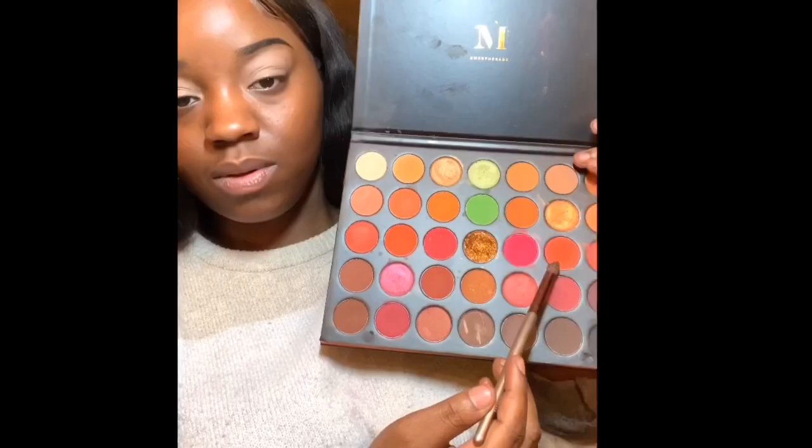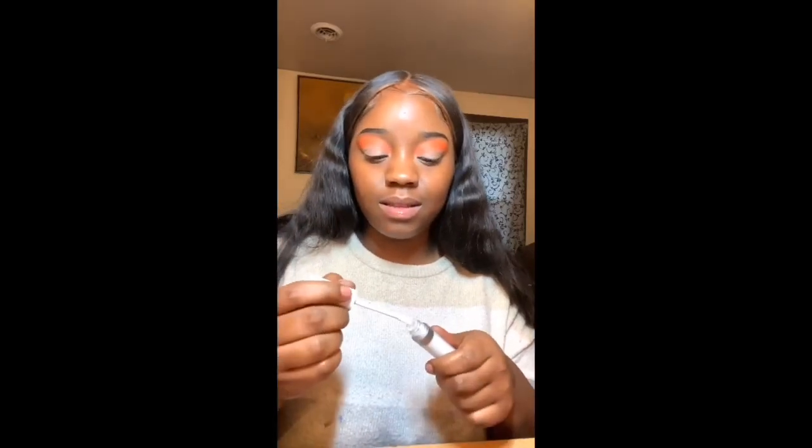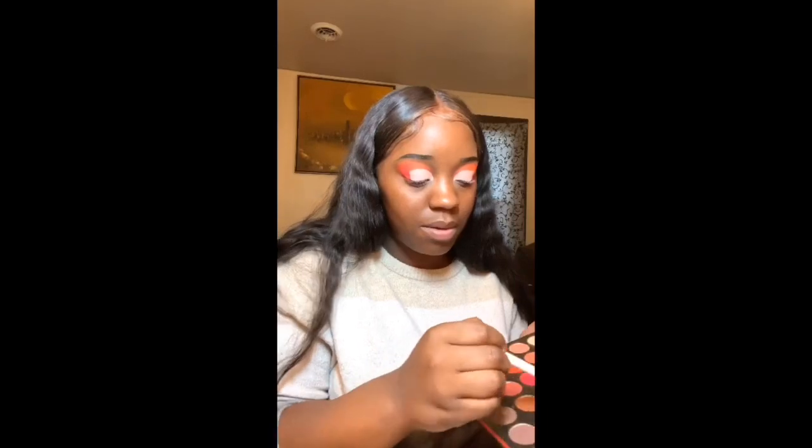Next I will be going into my Morphe Fierce palette and using one of those color numbers from the number generator, which was like this bright orange that can be used on the outer part of my eyelid. Because I have really big eyelids, I want to use all my space. Next I'm going in with another color from the number generator — it's a really dark orange — on my crease just to darken it, because I will be doing a half crease, not a full crease.